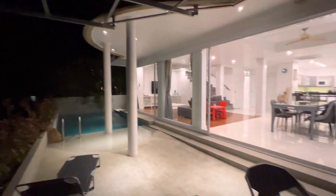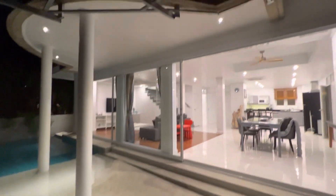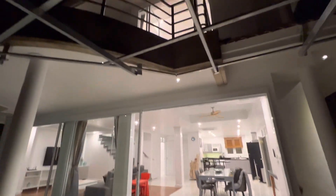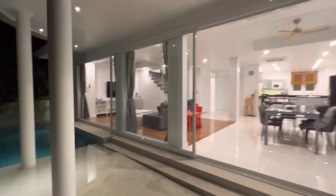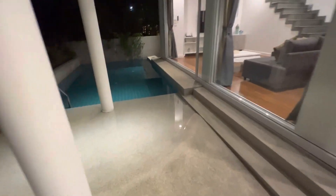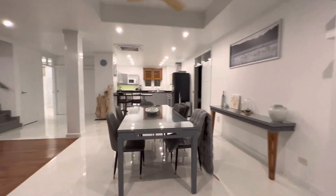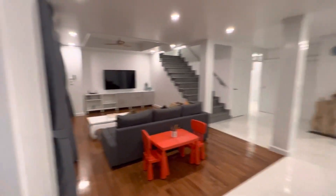Let me show you around. We have two floors. On the first floor: living room, kitchen, and one bedroom. Upstairs we have three bedrooms. Here is our nice pool, as you can see. We have something really special about this place, and a dining table.